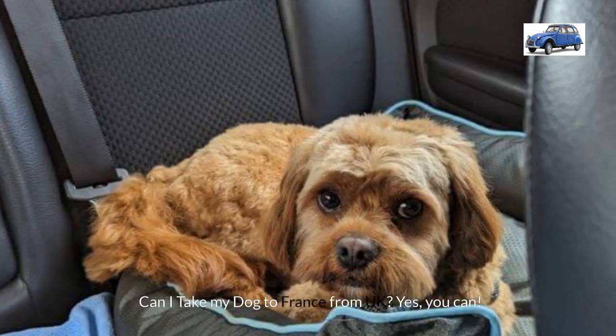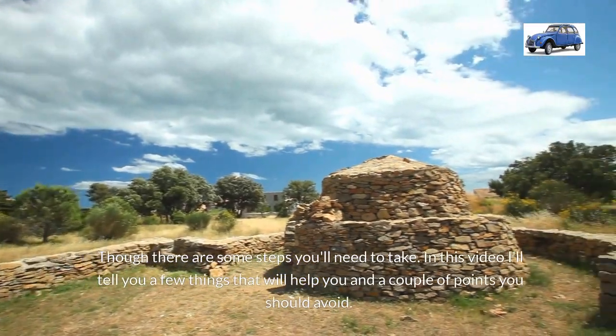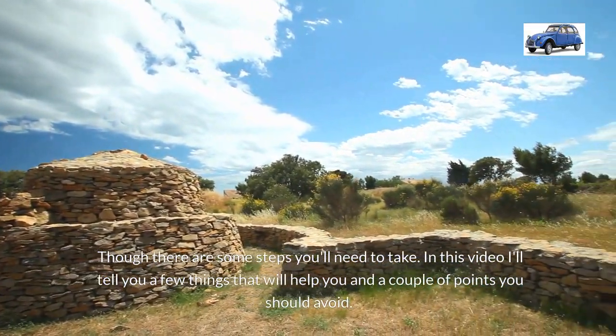Can I take my dog to France from the UK? Yes you can. There are some steps you'll need to take and in this video I'll tell you a few things that will help you and a couple of things you should avoid.